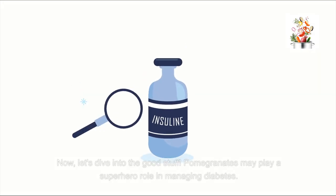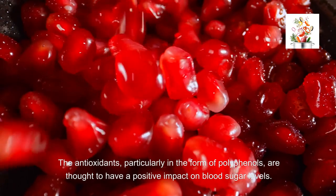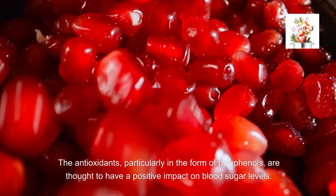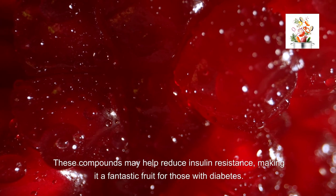Let's dive into the good stuff. Pomegranates may play a superhero role in managing diabetes. The antioxidants, particularly in the form of polyphenols, are thought to have a positive impact on blood sugar levels. These compounds may help reduce insulin resistance, making it a fantastic fruit for those with diabetes.